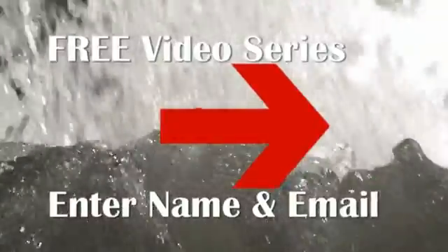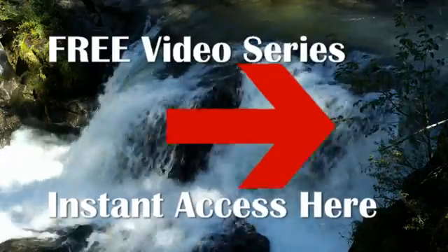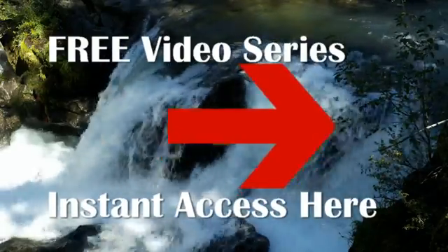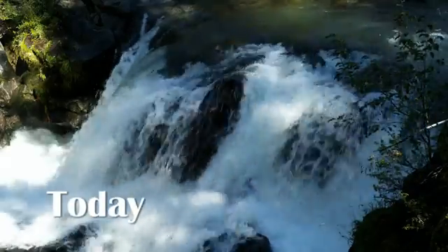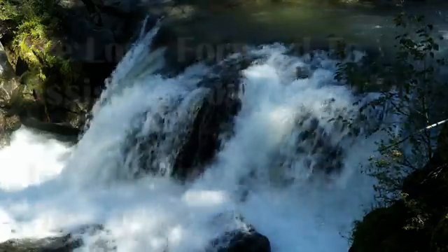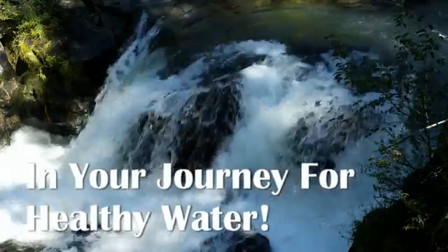We'll even break down the cost differences to help you discover what system will work best for you and your family. Again, to access this free video series, just leave your name and an email that we can send the videos to and start your education into the world of home water treatment systems. Thanks for stopping by our website and we wish you the best of luck in your journey for safe and healthy water.